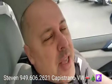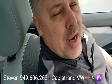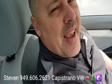Definitely hit me up — let me know if you have any questions or if you want to set up a time to come in and check it out. I'm at 949-606-2621. Stephen at Capistrano Volkswagen. I look forward to hearing from you — thanks again!